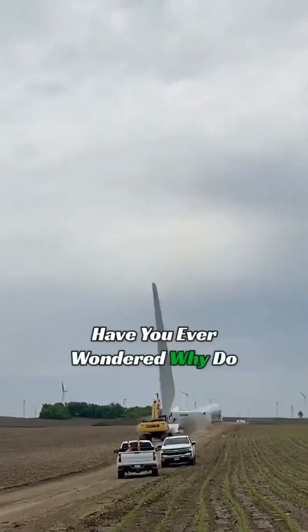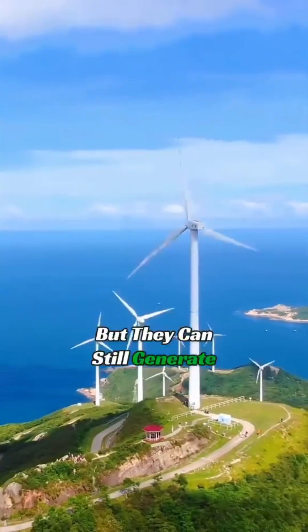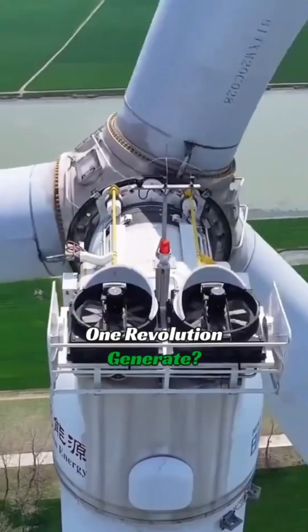Have you ever wondered why wind turbines spin so slowly, but they can still generate electricity? How much electricity can one revolution generate?